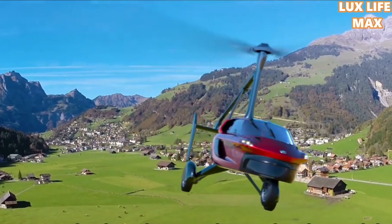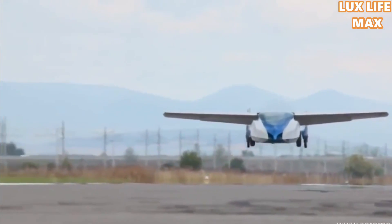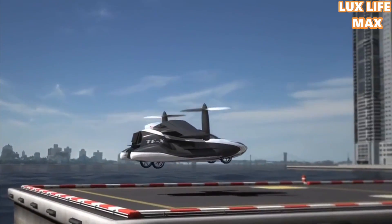The roads are congested everywhere, and increasing consumption of fuel and metals is making roads of the major cities of the world just too cramped for cars. Airspace is severely underutilized.